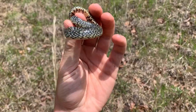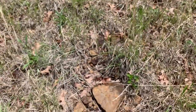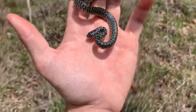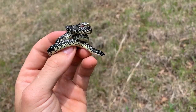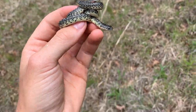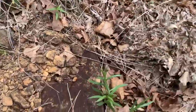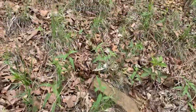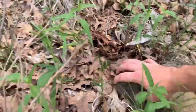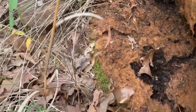I recorded about 30 rocks since the last speckled king, and of course the one rock I flip after I stop recording has a speckled king under it. Look at that little baby one — well there you have it, another speckled king. I swear every time I stop recording I flip a snake. So I'm just going to keep recording until I run out of space and have to delete stuff.